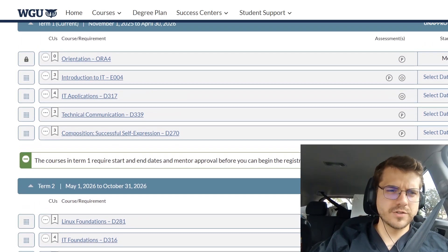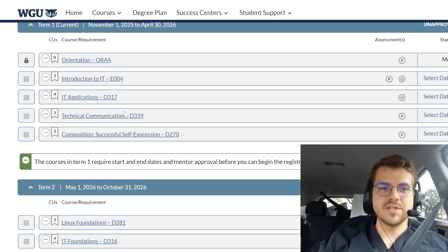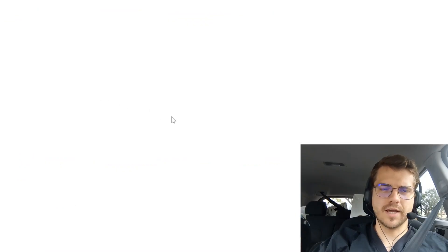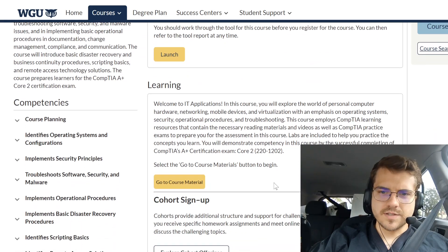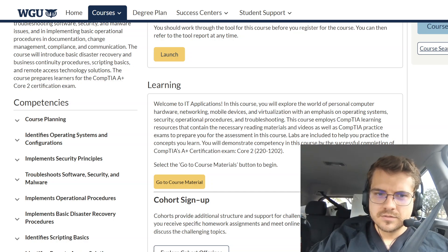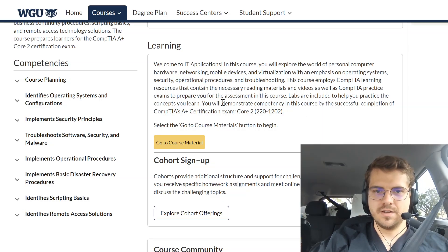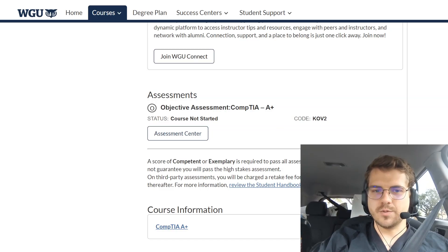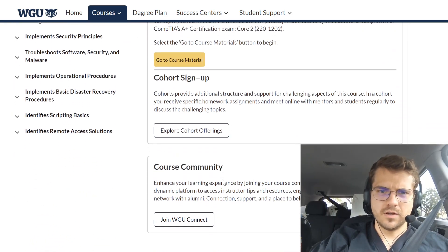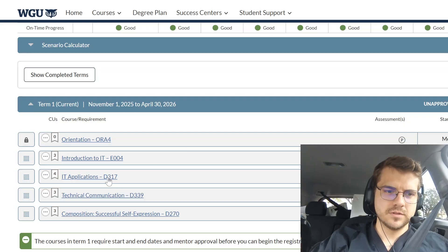Let's go over my first term. It's going to be: Introduction to IT, IT Applications, Technical Communication, Composition, and Self-Expression — so that's a writing one. Looking at IT Applications, labs are included to help you practice. I don't have my A+, and it looks like this is one of the cores for A+. The objective assessment for this one is actually the CompTIA A+ certification — I think that's Core 2.